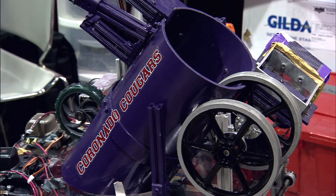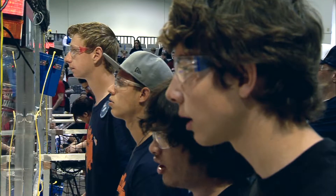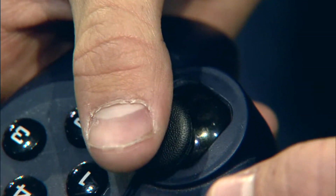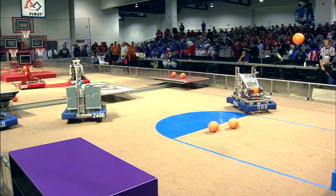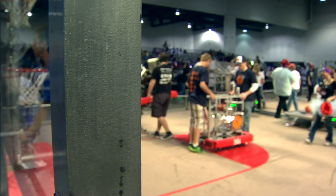Senior at Coronado High School, Travis Walker, says the hours and energy put into the project are all worth it in the end. Just to see, oh yeah, I built that — I took pieces of metal and now it's a robot that plays basketball. It's just a really good feeling. Ashley Conroy, News 3.